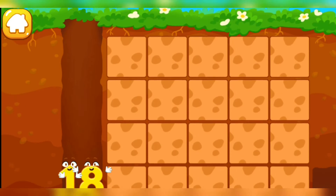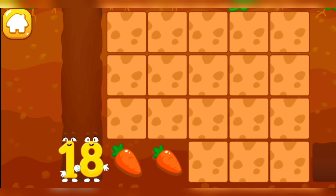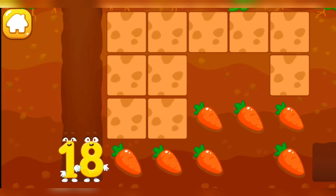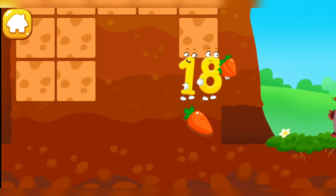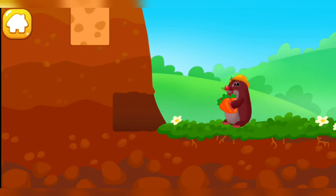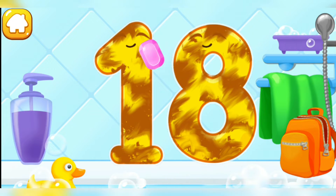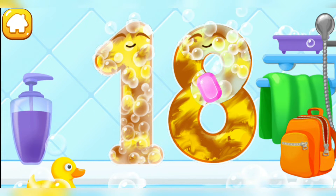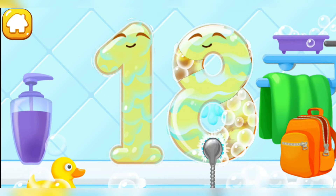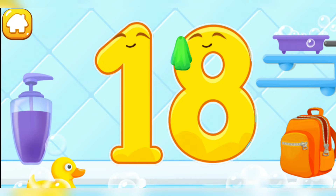Number 18 wants to help the mole collect all the carrots. Tap on the earth tiles to find a carrot. You're doing great! Wash the number 18! First, apply soap on a number. Wash away the soap with water. Wipe the figure with a towel! Cool!